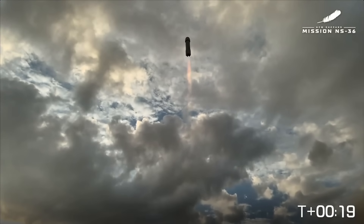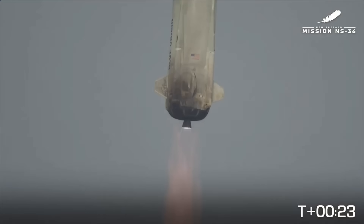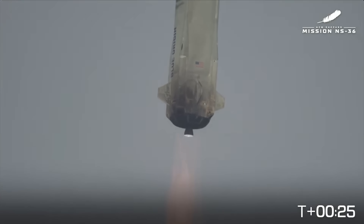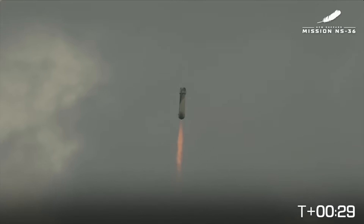All right, New Shepard has cleared the tower. If you look on the bottom right-hand side of your screen, you'll be able to follow along for the timing as NS-36 heads towards the Kármán line.